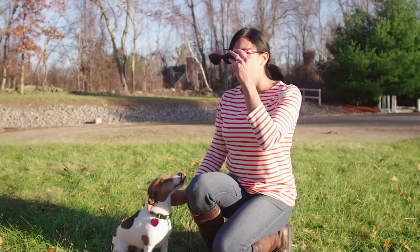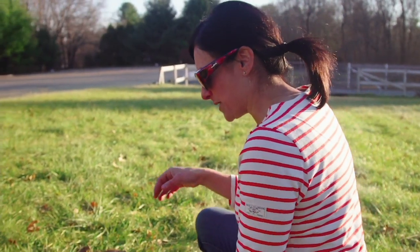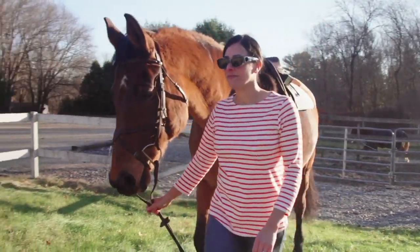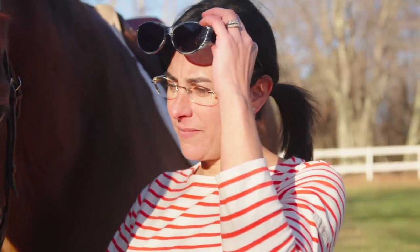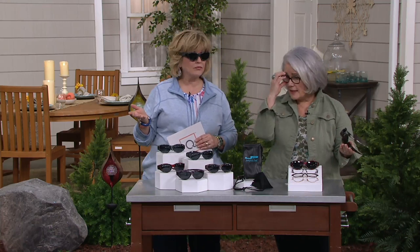A lot of the things you'd pay extra for on prescription sunglasses already come with these. The red you're seeing is getting very limited, so if you want that pair, act quickly. Remember today you also get three easy payments of $13.33, so you may want to get a couple of pairs — one for your beach bag and one for your car. There's no need to sacrifice being able to see clearly just because you're wearing sunglasses that aren't prescription.